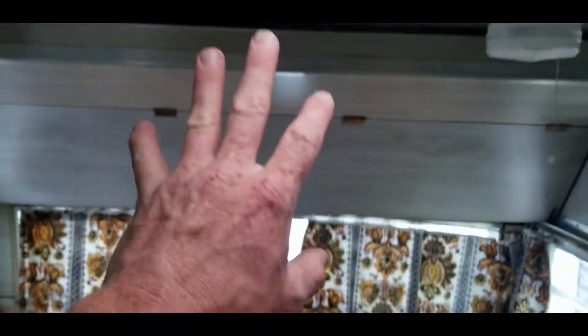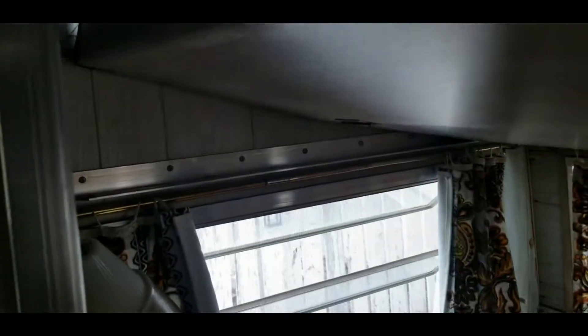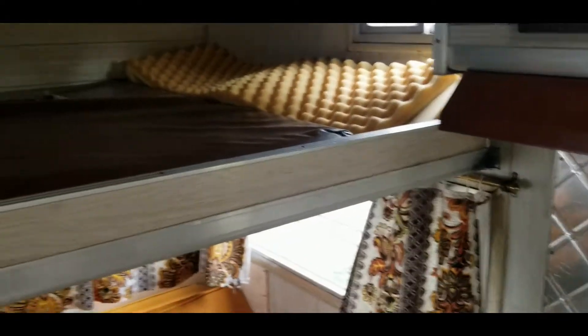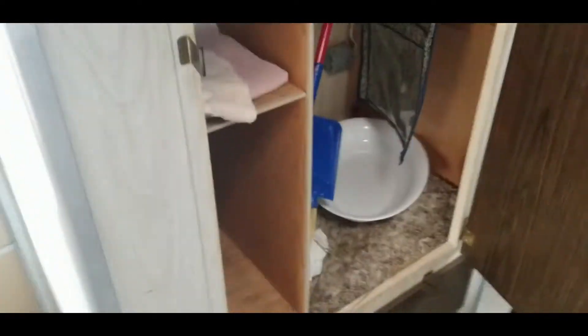This bench turns into a bed, and up top we have a bunk — pretty neat. Let's see if I can do it with one hand... yeah, easy peasy! That's solid, nice frame mounts there. So bed there, bed there — turn around.